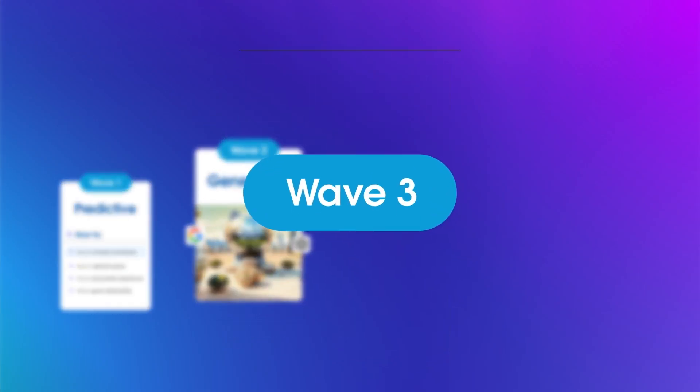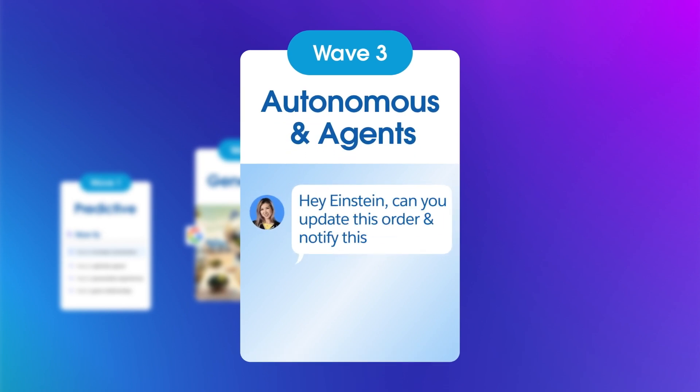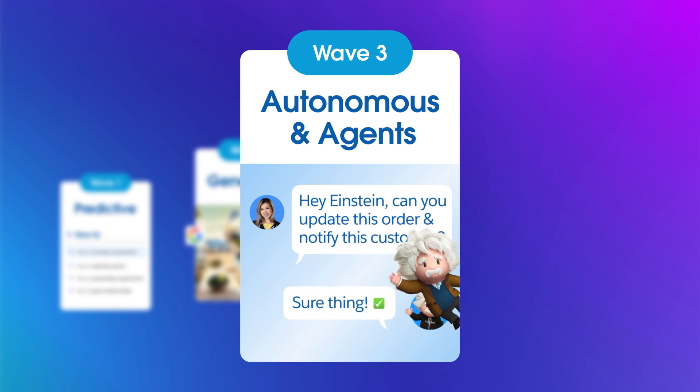The third wave of the AI revolution is autonomous and agent AI. Whereas both predictive and generative AI need direct human input, autonomous agents can communicate with each other and complete tasks without your involvement. These capabilities aren't far off — we're already launching agent-driven experiences within Salesforce.